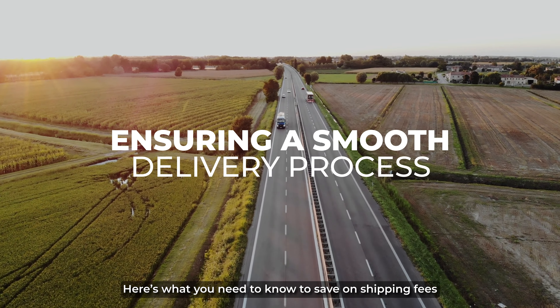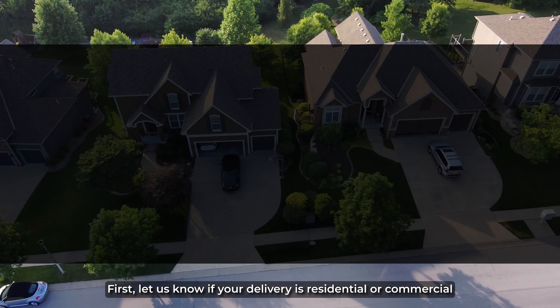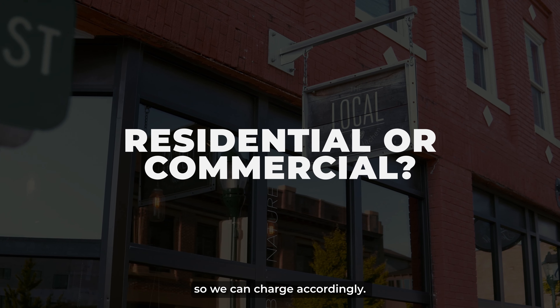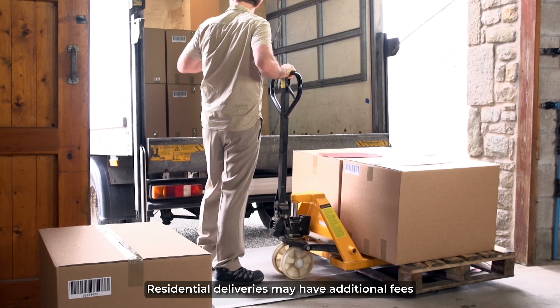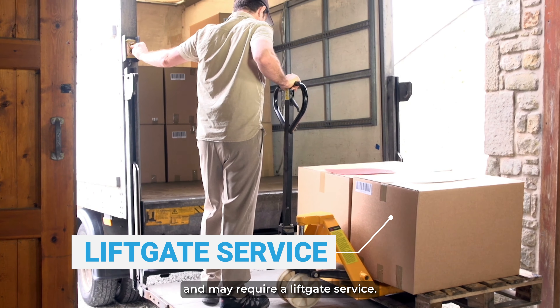Here's what you need to know to save on shipping fees and have the smoothest delivery experience. First, let us know if your delivery is residential or commercial, so we can charge accordingly. Residential deliveries may have additional fees and may require a liftgate service.